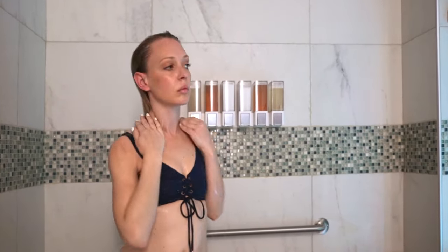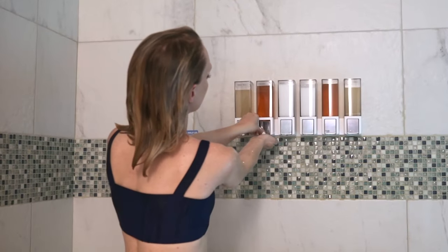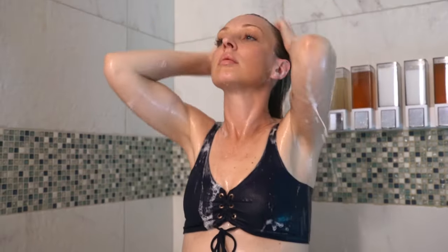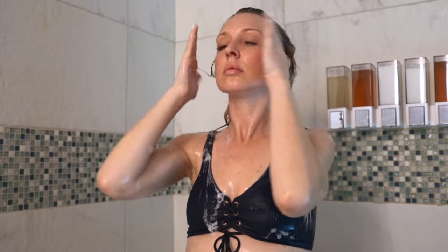Use only body wash and shampoo to remove any fragrance or product before entering the tank. Please save conditioner for after your float, as it comes off like an oil in the water, and please be sure to rinse all body wash and shampoo off before getting in the tank.